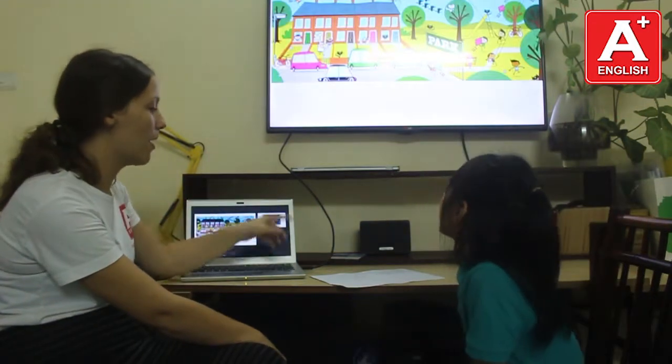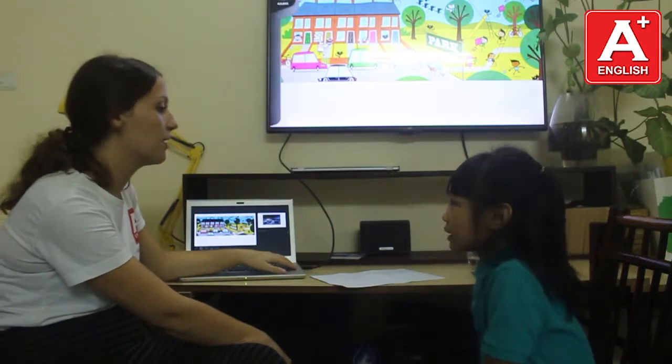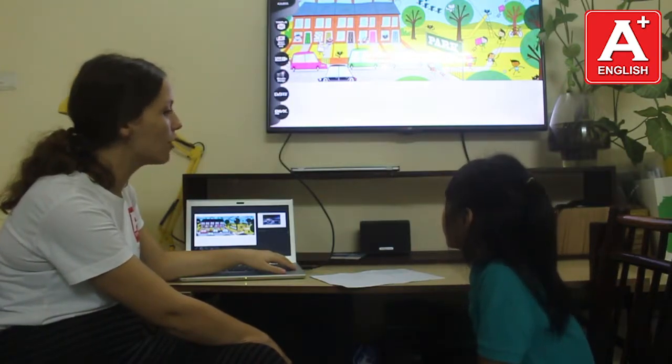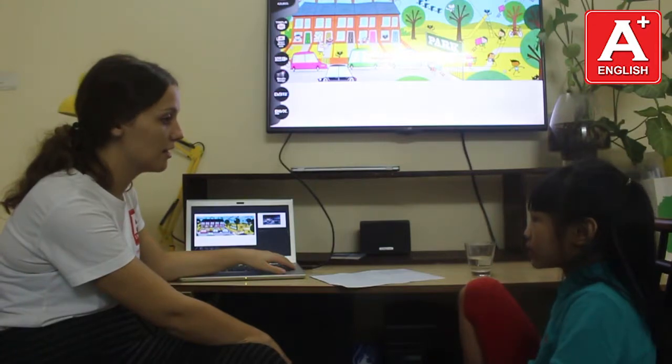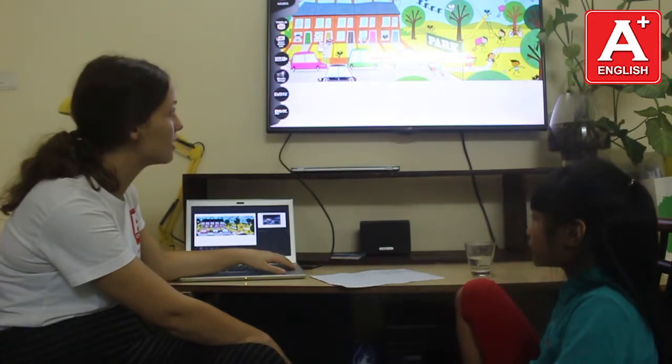It's a stair. A stair. Is there a park? Yes, there is. Are there any bikes? Yes, there are.